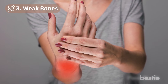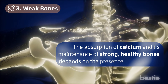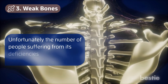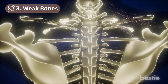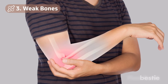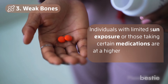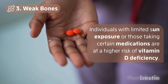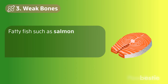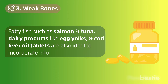Number 3: Weak Bones. The absorption of calcium and its maintenance of strong, healthy bones depends on the presence of vitamin D. Unfortunately, the number of people suffering from its deficiency is steadily increasing. This deficiency can lead to serious health issues like a higher risk of asthma, cardiovascular disease, and rickets. Individuals with limited sun exposure or those taking certain medications are at higher risk. Ten minutes of sun exposure daily is one of the best remedies. Fatty fish such as salmon and tuna, dairy products like egg yolks, and cod liver oil tablets are also ideal to incorporate into your diet.